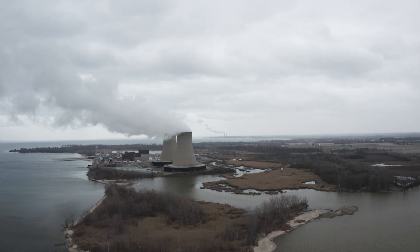Our desire, just like every other plant, would be that the federal government develop a long-term fuel repository.